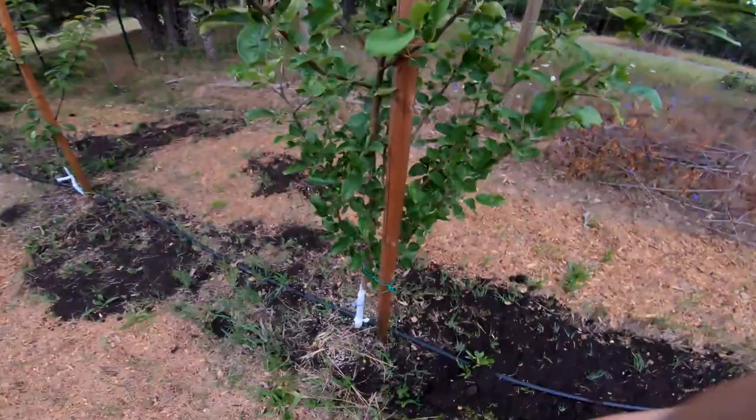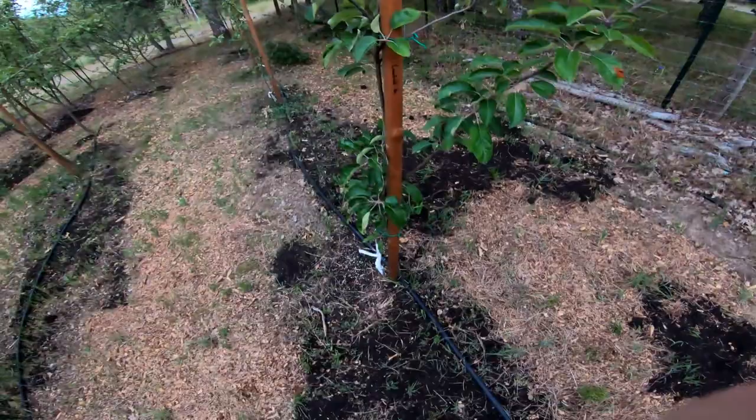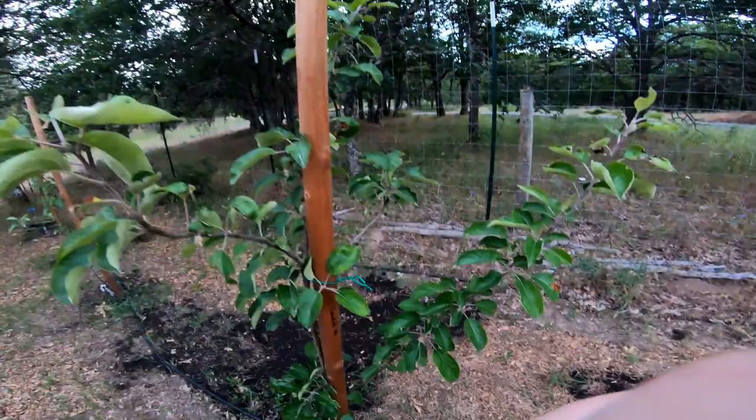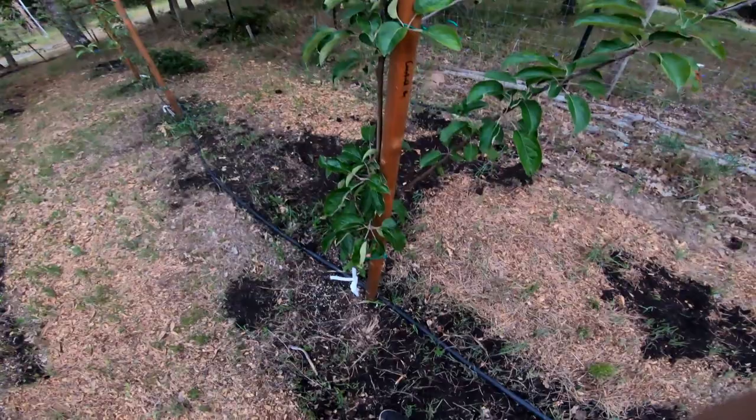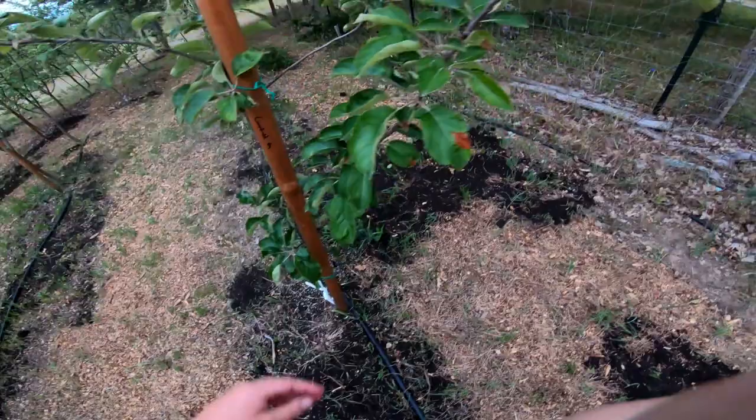This is a Wixen on MM111 — Wixen just does great out here, a nice healthy tree. Not a lot of fruits this year, but that's not my focus; I want to grow a happy healthy tree. This is another American cider apple called Campfield, also originating on the East Coast, on Bud 9. It had a couple fruits on it this year but I knocked them off because I want the tree to focus on growing healthy and recovering from the drought stress it underwent last year. Nice healthy big green leaves and about six inches of growth so far.